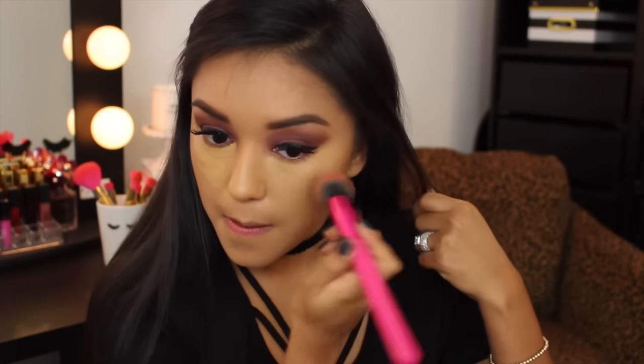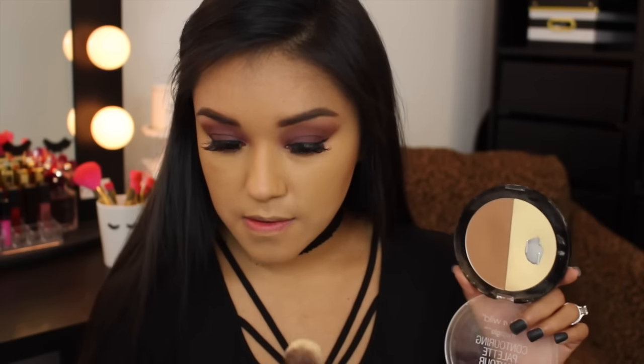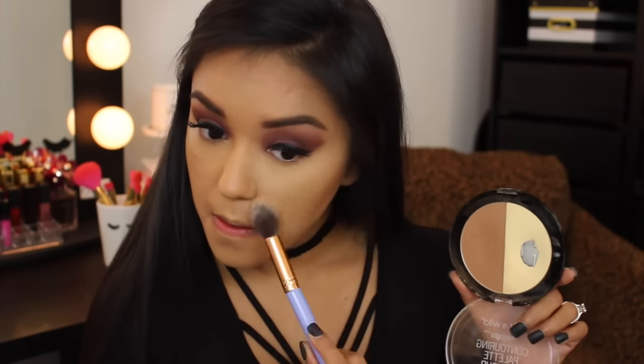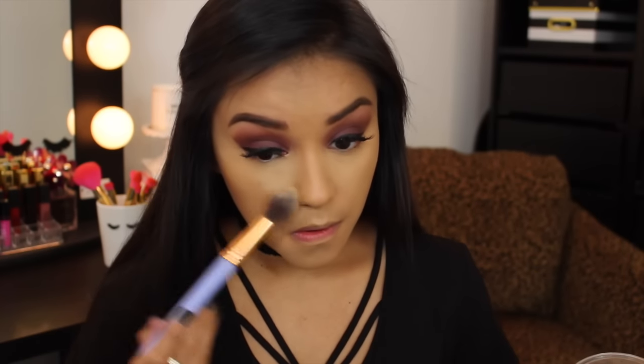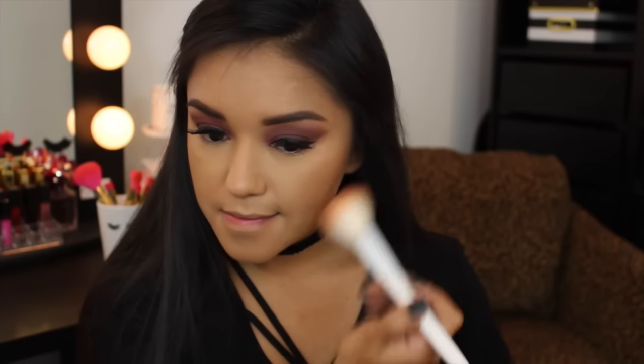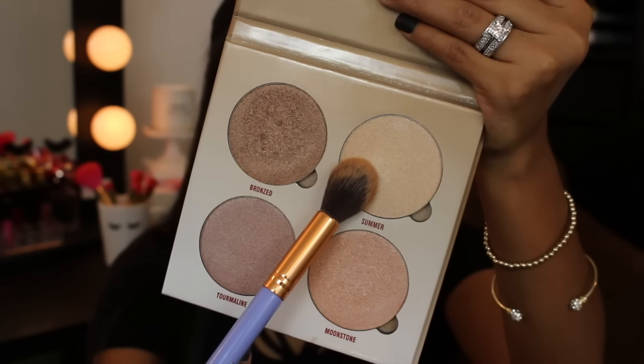I think this brush is called Lane Nickel. I'm going to leave all product info in the description bar — I hear you guys, I see your comments, and I'm going to start leaving that info down below. To set the highlighted area, I'm going in with the Wet n Wild Mega Glow Contouring Palette — that banana shade is life. For blush today, I'm using the Wet n Wild Color Icon Pearlescent Pink. I didn't realize how many Wet n Wild products I was using until now as I'm recording this voiceover, and I just love them — I'm obsessed with them.